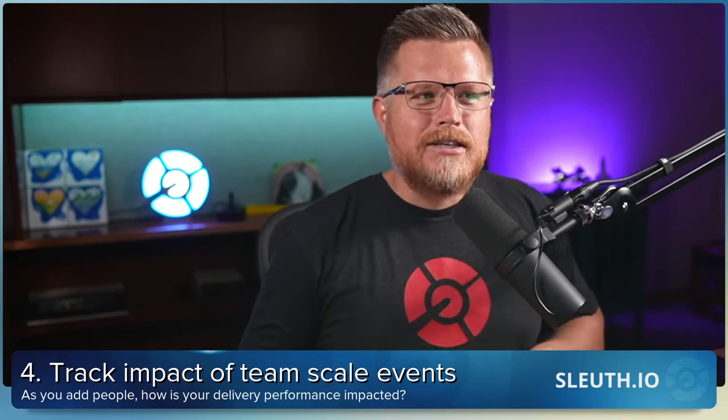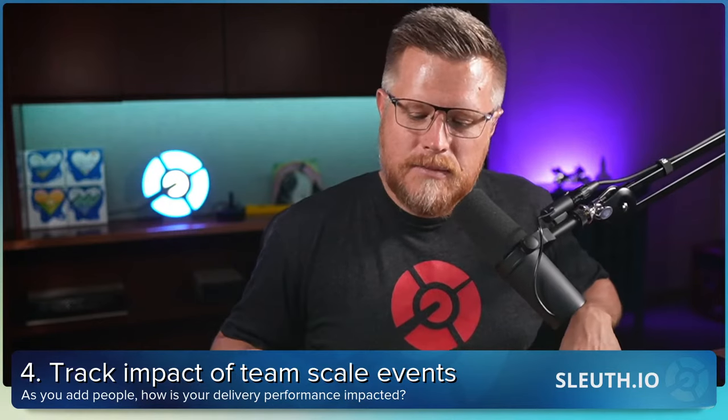Number four: track the impact of team scale events. Teams change — they scale up, scale down, split from one group into three sub-teams. If you're a company like us that's growing a lot and adding people, I want to make sure that my delivery performance is at best unchanged and ideally improves over time. I want to see that onboarding processes are getting people going faster, and I don't want to see things like change lead time going up.